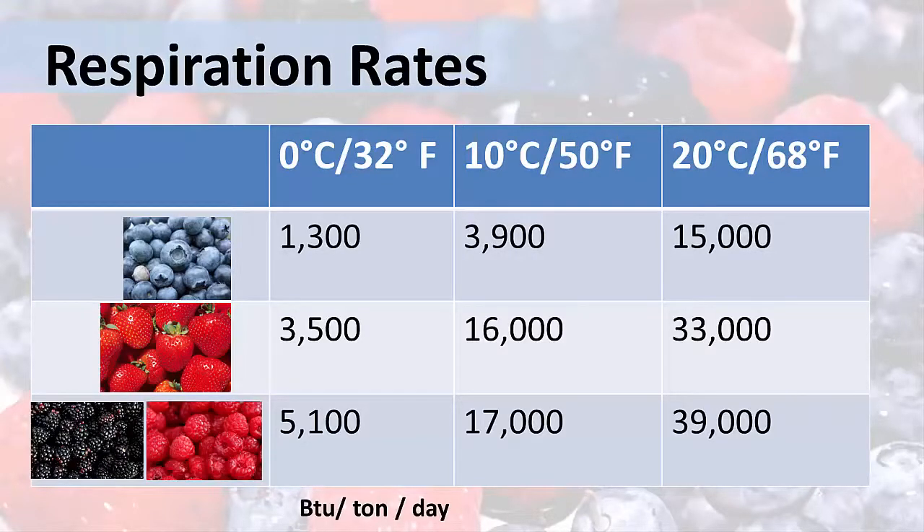For example, let's compare the rates for blueberries. At a colder temperature, the respiration rate is 1,300 BTUs per ton per day. But at 68 degrees Fahrenheit, the rate is 15,000. We can also see how these three berries compare at each temperature. The blackberries and raspberries have the highest rate of all the berries, no matter what temperature they're held at. At 68 degrees Fahrenheit, it's almost like they're burning up at 39,000.